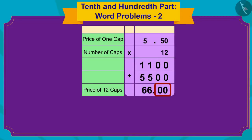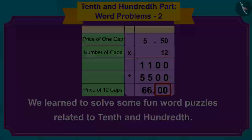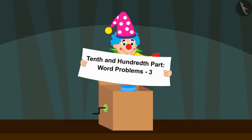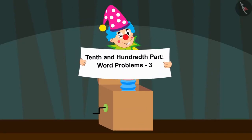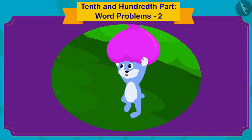Hello children. In the previous video we learned to solve some fun word puzzles related to 10ths and 100ths. In this video we will learn to solve even more interesting puzzles.